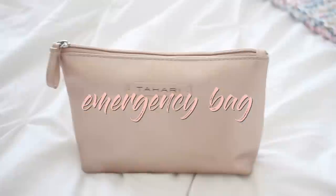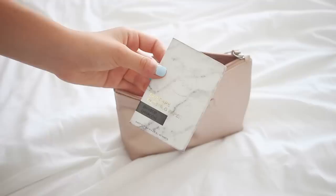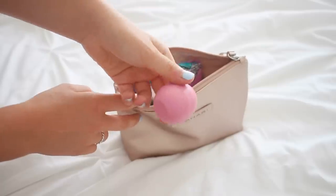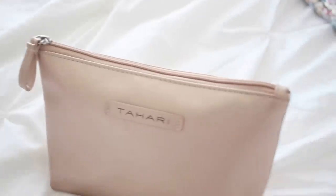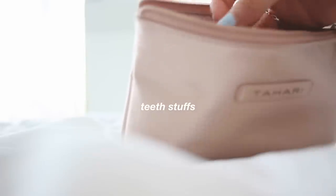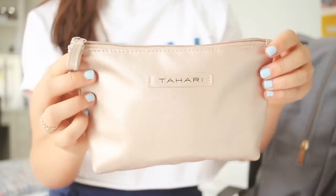The next thing is an emergency bag — basically filled with literally anything you would need. Like, if you have chapped lips, you'd have lip balm. I have contacts, so I have contact solution. I've put Q-tips in mine, just in case I have mascara on my eyes, oil blotting sheets, a mini toothbrush, floss — all that stuff, just in case. You never know.